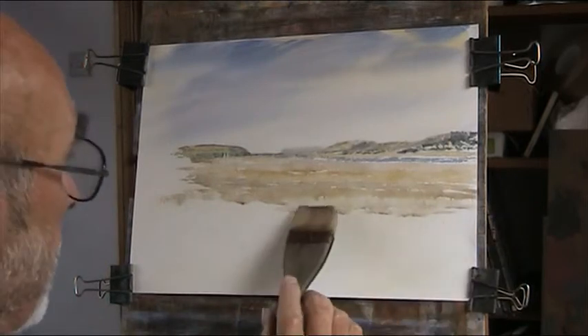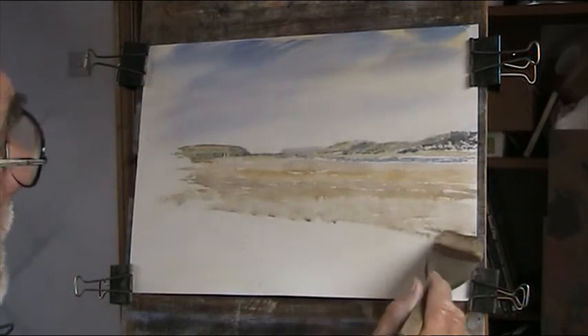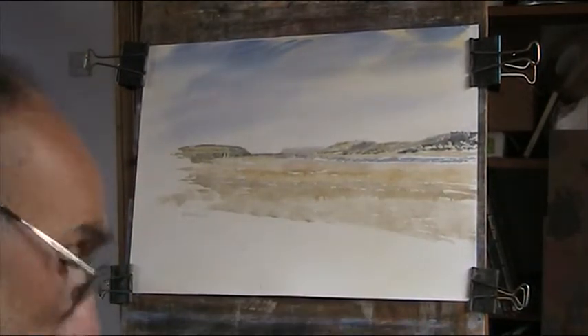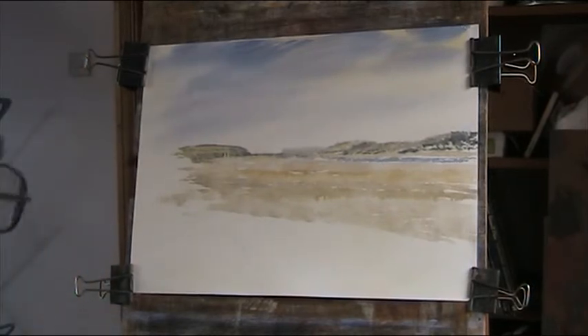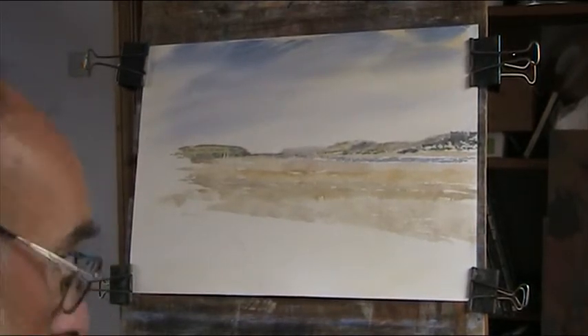I'm just dragging some of the paint down now — just a very dilute wash. Look, all this is going to be covered up with the tree. The paintings I've seen of the Camel Estuary are very, very delicate, very subtle, and they're so gorgeous. I've always wanted to have a go at it but I've never got round to it.